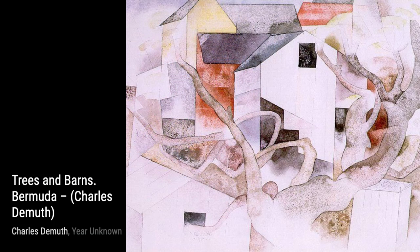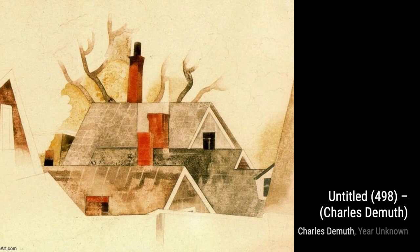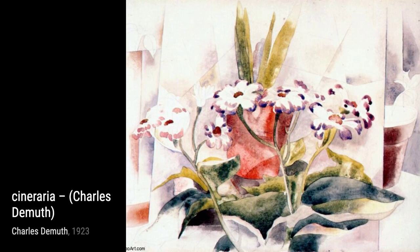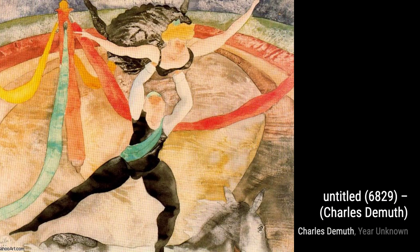Zinnias and Red Salvia is a vibrant still life that showcases DeMuth's ability to capture the beauty of flowers — the bold colors and intricate details make this painting truly captivating. Lastly, we have Vaudeville: Many Brave Hearts Are Asleep in the Deep, where DeMuth combines elements of theater and maritime themes, creating a visually striking and thought-provoking artwork.